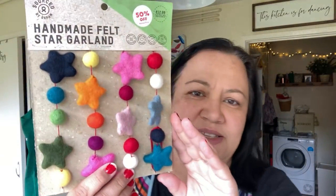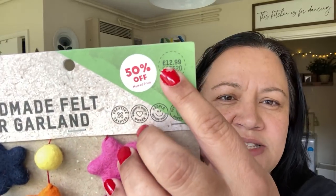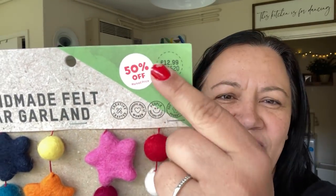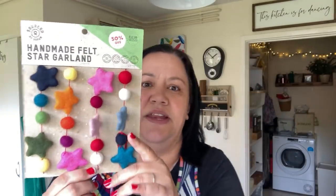Now, Oxfam — if you guys are in the UK you know this already, but Oxfam also has their own line of environmentally friendly, or more ethically sourced products, and I always love this stuff. They always have really cool things. I picked up this garland which I thought was gorgeous. It's felt. It says £12.99 but it had a 50% off sticker so it was like £6.50. I really, really love that. I'm not sure what I'm going to do with it yet but I love it.